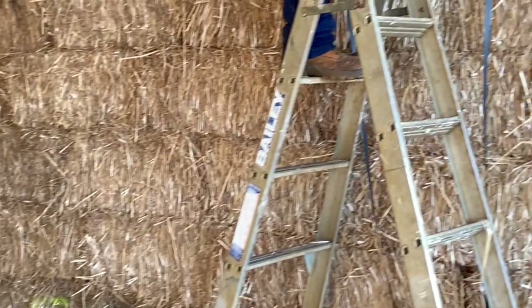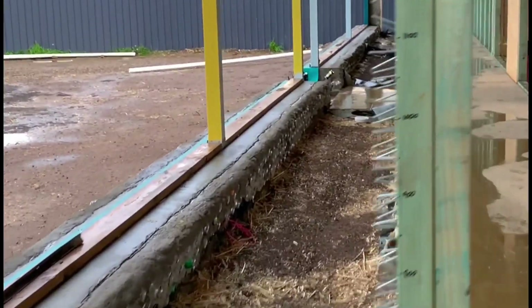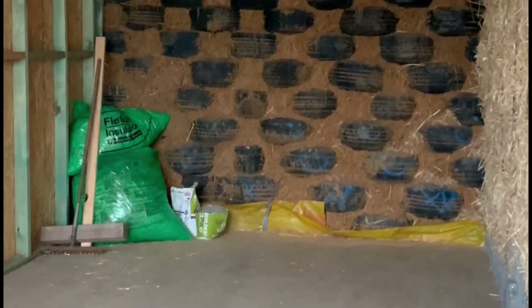The east and west walls of the Earthship are made with straw bale. It was always so exciting to see the Earthship continue to transform and grow with each new step in place.